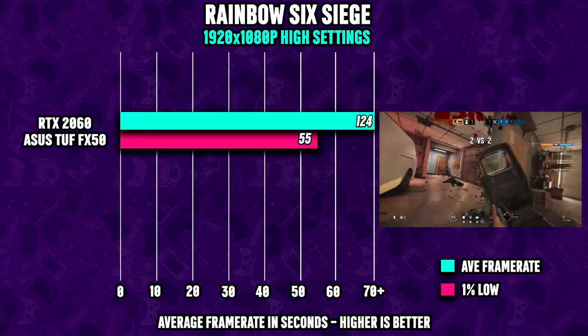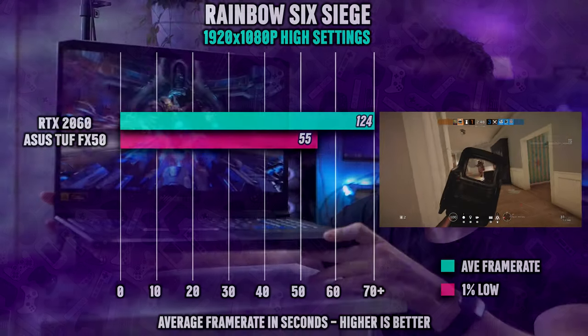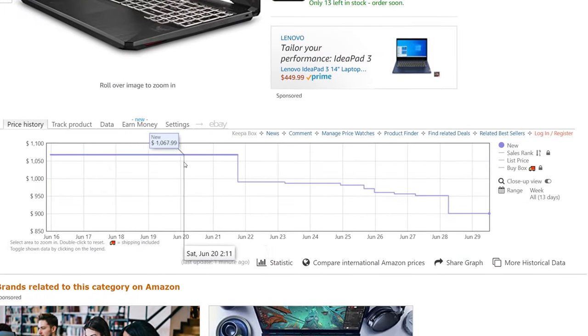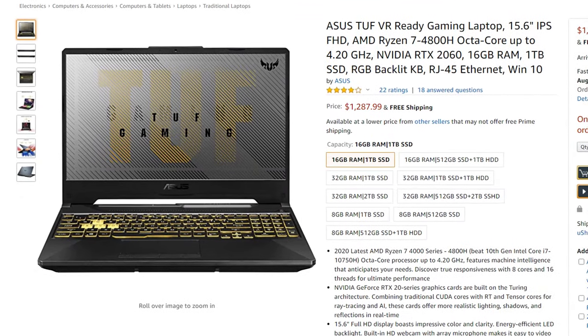If you're specifically looking to play eSports-like games, I would much rather recommend picking up the Acer Helios 300 or the 2020 model. But overall, if you can pick up the FX505 at quite cheap, I still think it's a valid option. But if you can find the A15 for a thousand dollars, this is definitely the one to pick. All links can be found down below, and if you have any questions, please let me know.